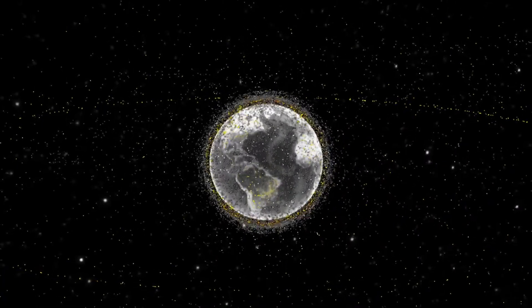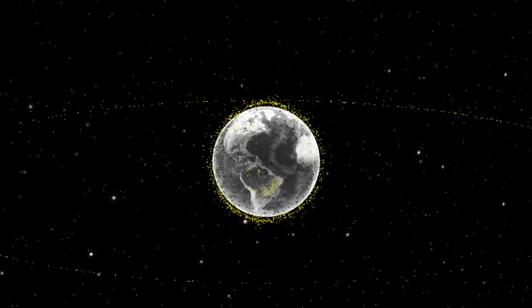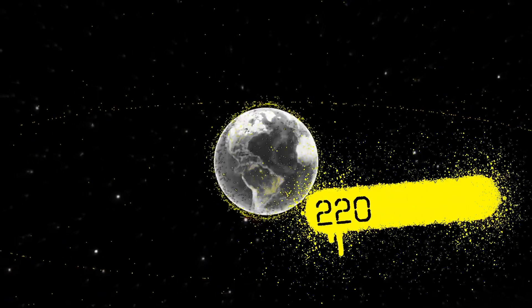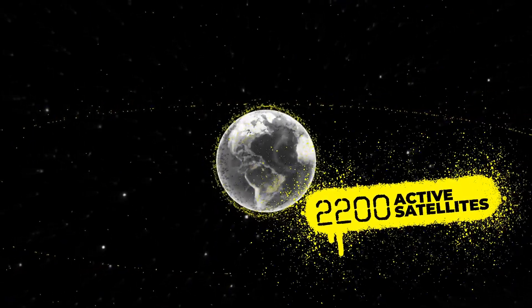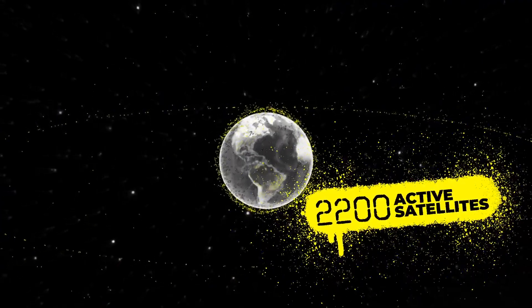Now looking at just the active satellites and ignoring all else, it suddenly looks much less crowded. There are only about 2,200 active satellites in orbit, but even just glancing at them you can already see natural groupings start to arise.